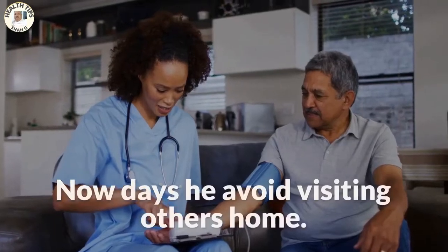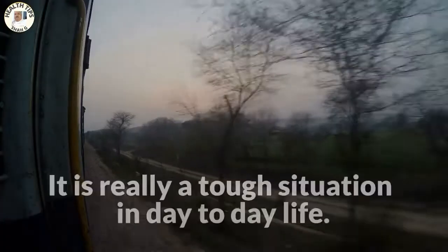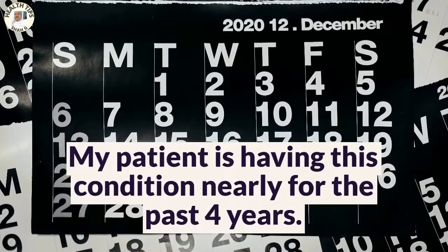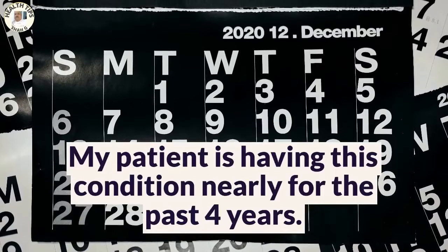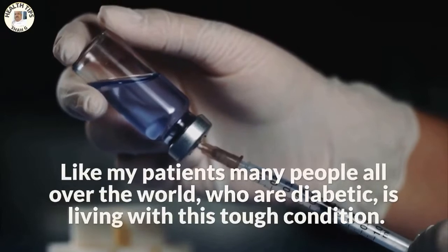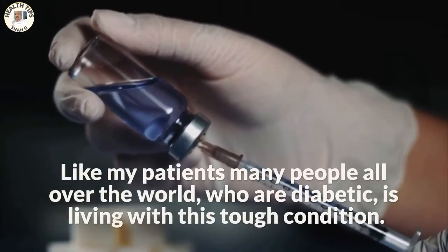He avoids visiting others' homes. It is really a tough situation in day-to-day life. My patient has been living with this condition for nearly the past four years. Like my patient, many people all over the world who are diabetic are living with this tough condition.